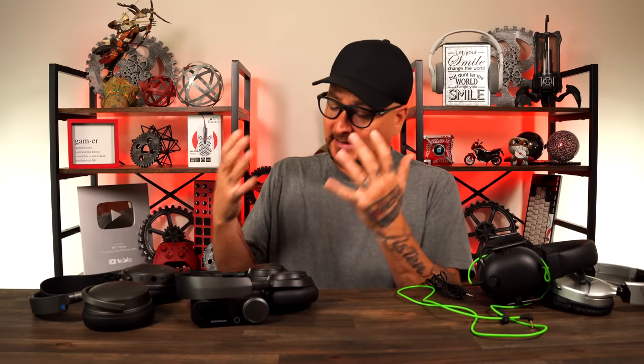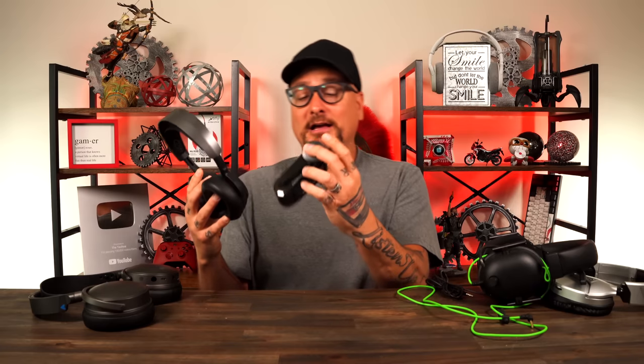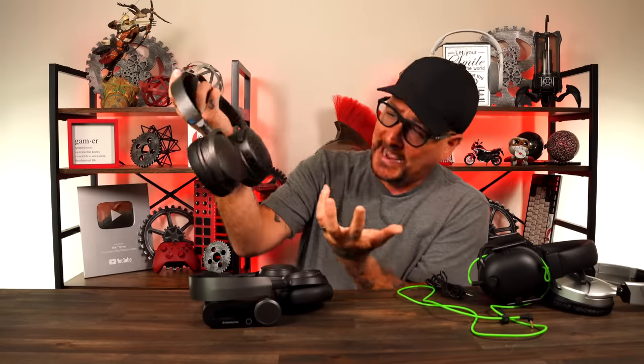You can also look at the features and functions packed into these headsets. Talking about the Arctic Nova Pro Wireless — you've got noise cancellation, Bluetooth, a spare battery, and all the things you can control on that little deck. The Maxwell's over here has planar magnetic drivers, Bluetooth, and app control.